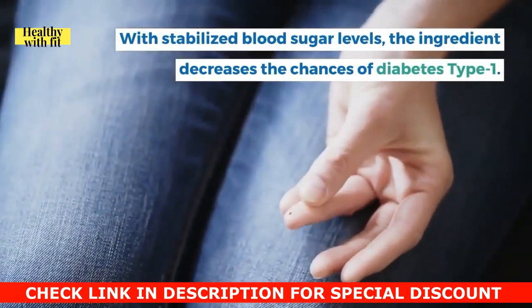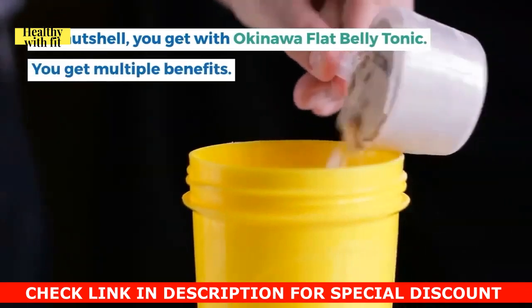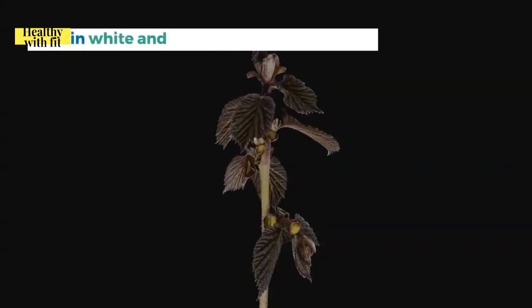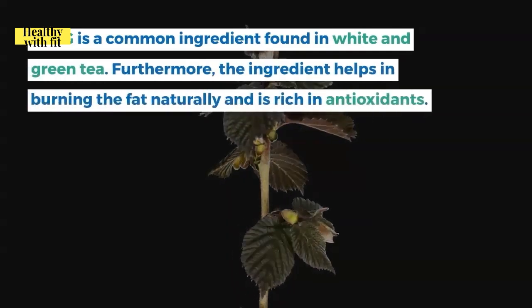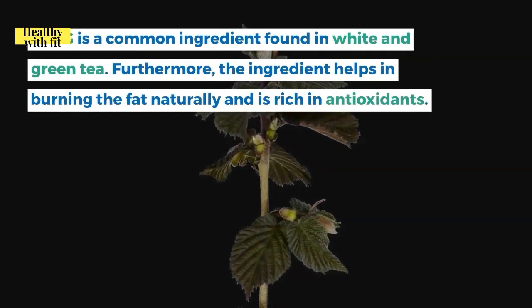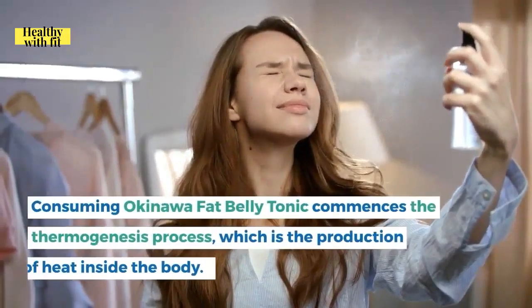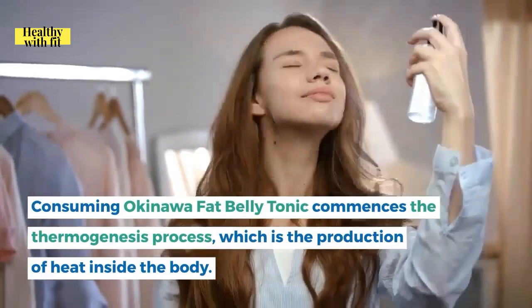Various studies claim that aronia berry helps regulate glucose levels, and with stabilized blood sugar levels, it decreases the chances of type 1 diabetes. EGCG is a common ingredient found in white and green tea that helps burn fat naturally and is rich in antioxidants.